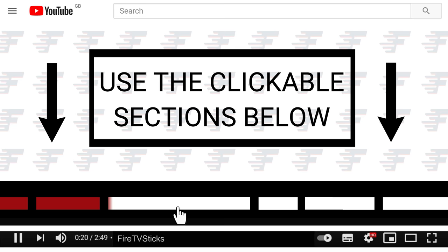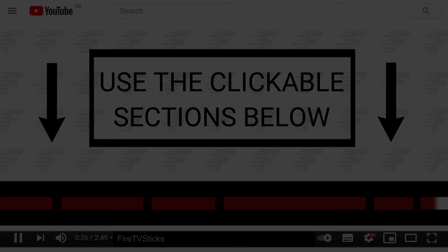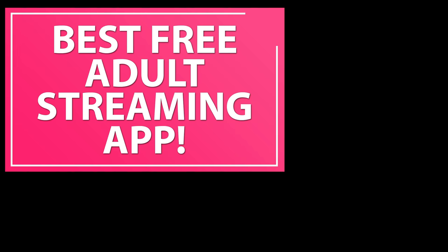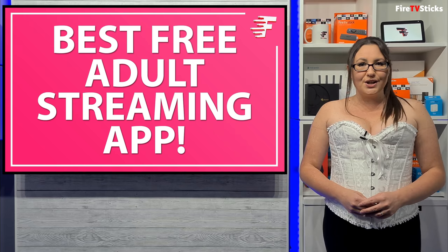You can use the clickable sections below to skip ahead to any specific part in this video. If you're looking for a new VPN service, why don't you check out the links in the description below this video. Clicking on these links can not only give you a great discount off your next VPN subscription, but clicking through these links also helps to support my channel.